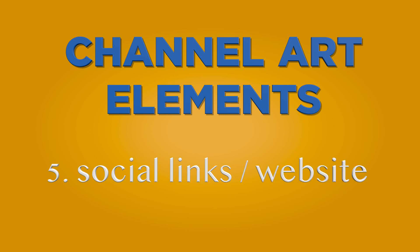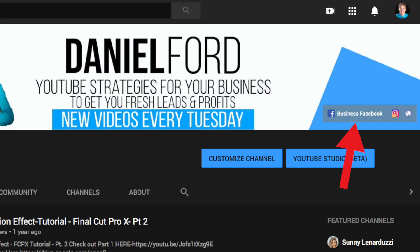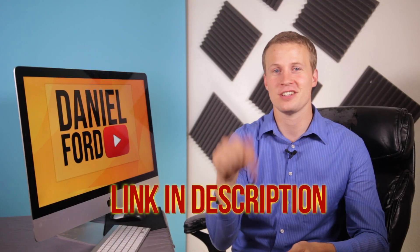Now let's talk about some other useful things you might want to include in your YouTube banner, though they're not strictly required. Social links and website — you can include these on your cover photo so your audience knows where to find your website, or you can add them as a link in the bottom right corner. If you want a video that teaches you how to add your social links specifically, I'll link a video right here and in the description with a step-by-step process.